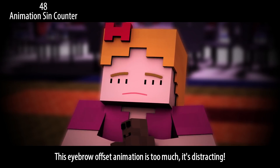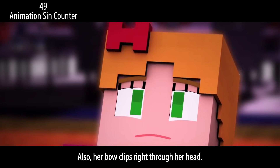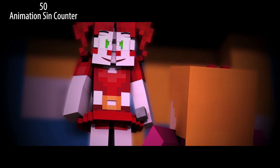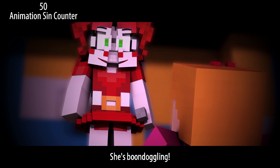This eyebrow offset animation is too much — it's distracting. Also, her bow clips right through her head: bow implant. The girl's idle animation is not idle enough; she's boondoggling.